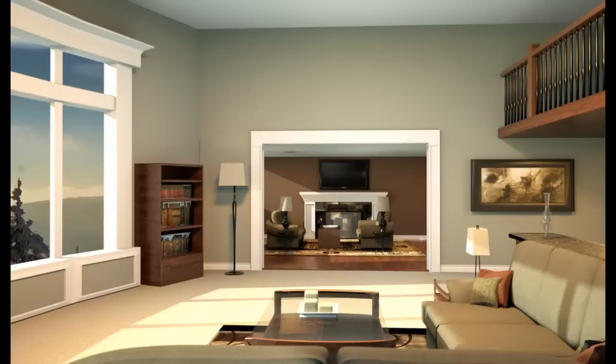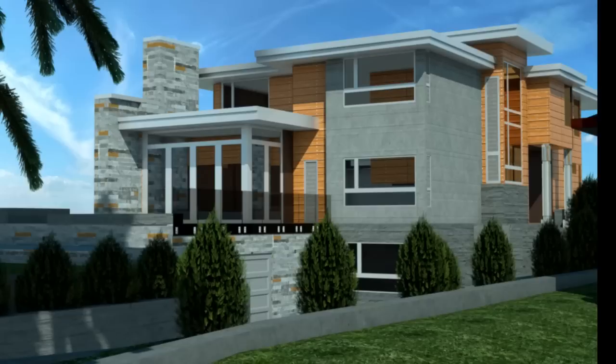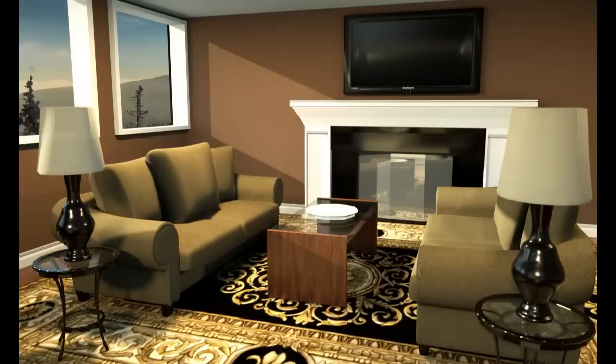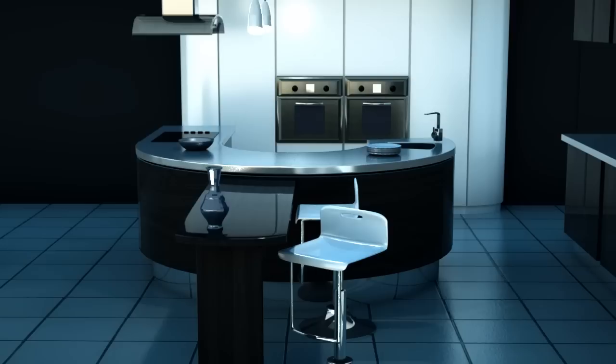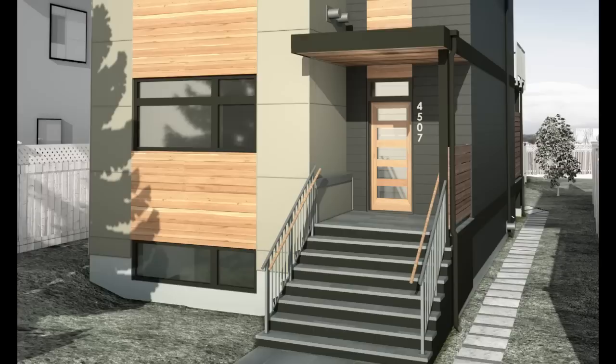How does this make your life easier? You save time by being able to show exactly what your ideas will look like. Your clients really understand your vision and sign off faster. Your project gets the green light from regulatory bodies quickly and efficiently. And by seeing the 3D rendering of your ideas, you can even avoid costly mistakes.